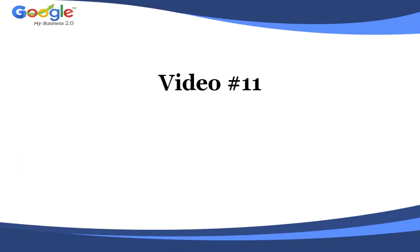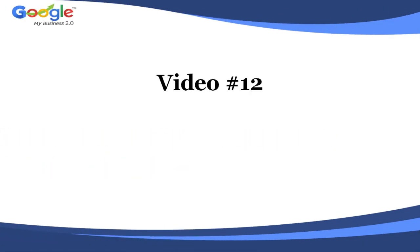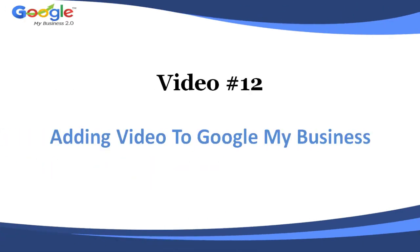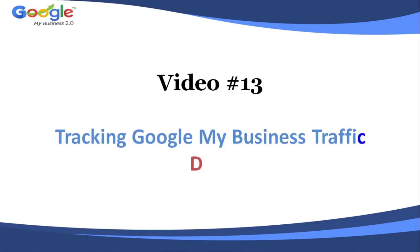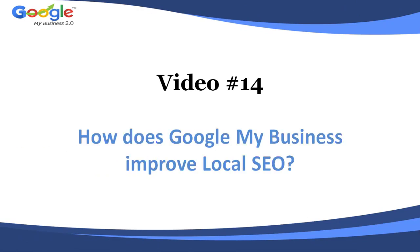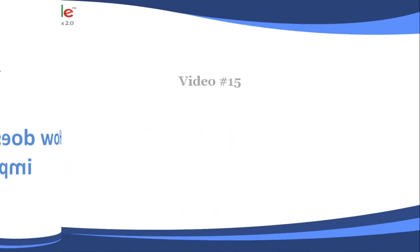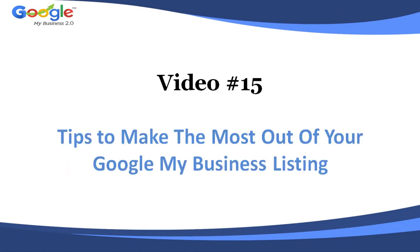Video number eleven: how to rank your Google Places My Business page. Video number twelve: adding video to Google My Business. Video number thirteen: tracking Google My Business traffic data. Video number fourteen: how does Google My Business improve local SEO. Video number fifteen: tips to make the most out of your Google My Business listing.